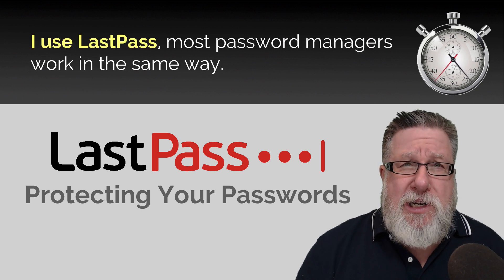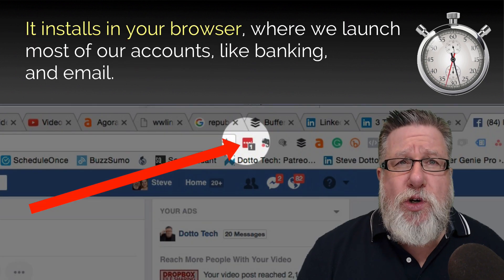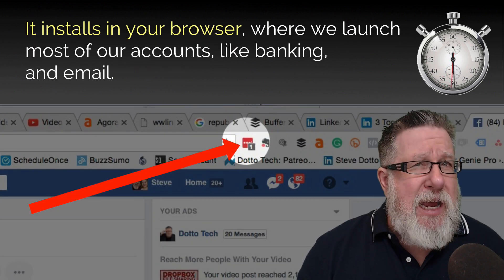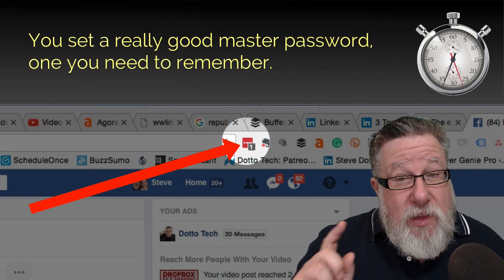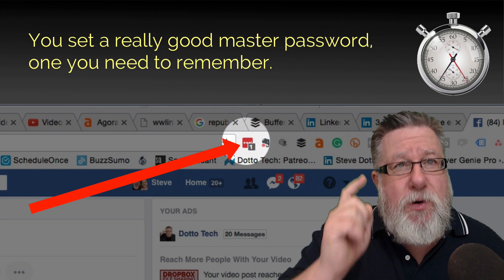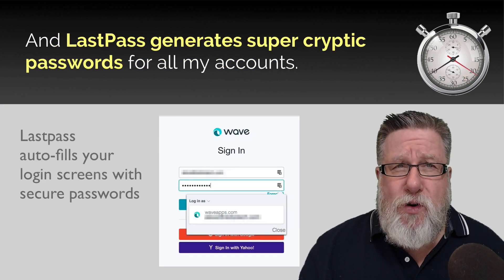I use LastPass. Most password managers work the same way — it installs in your browser where we launch most of our accounts like banking and email. So you set a really good master password. This is one that you do need to remember. Then LastPass will generate super cryptic passwords for all of your accounts.